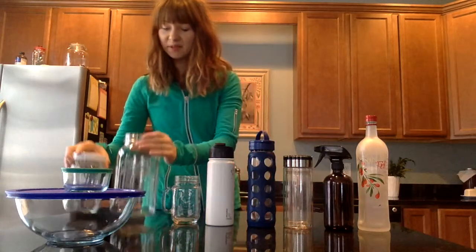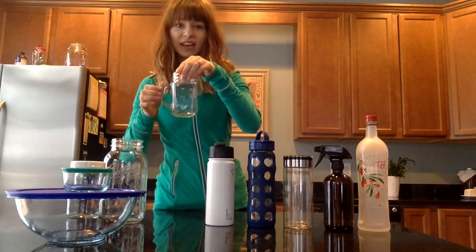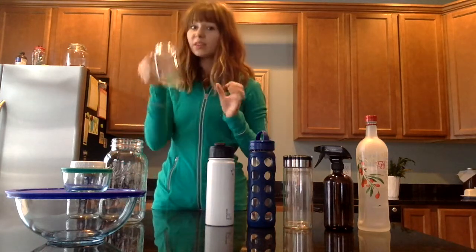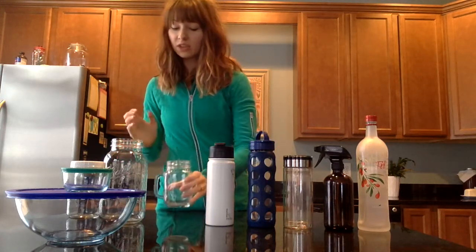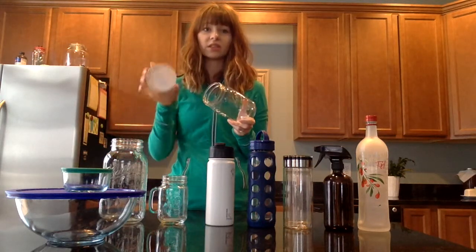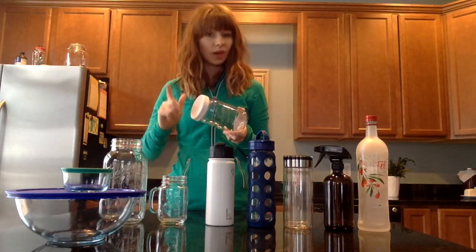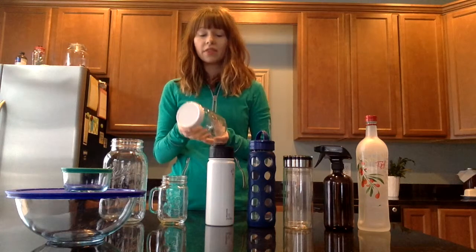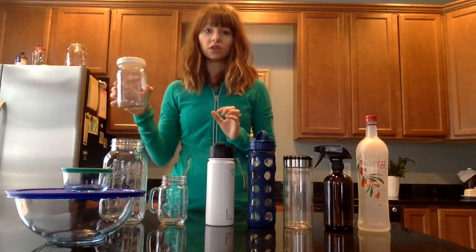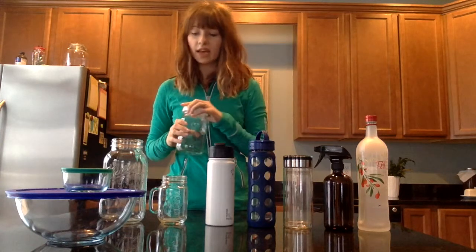The second one: mason jars. We are a mason jar using family. This one even has a little handle so you can really use it as a cup. They do come with the regular mason jar tops, but I love to pick up the plastic ones because they're easy — you can throw them in the dishwasher. They don't seal quite as well as the metal ones, but they're great for storing things in your fridge and they're way easier to clean. You don't have to replace the tops with them.